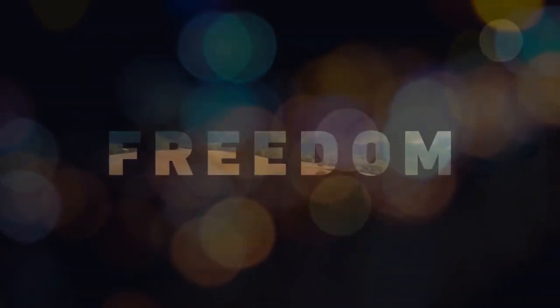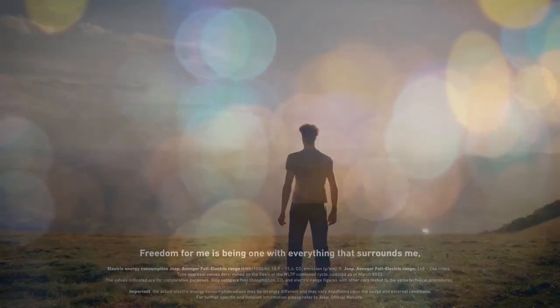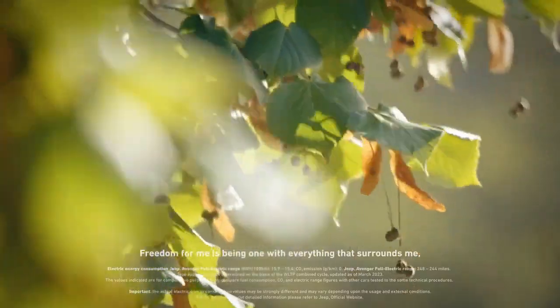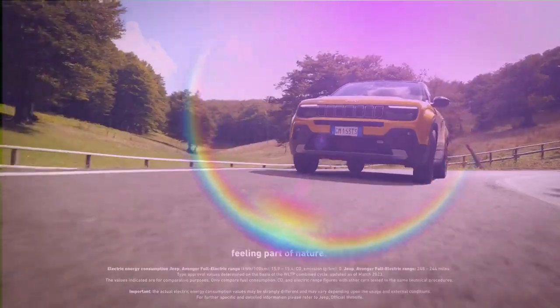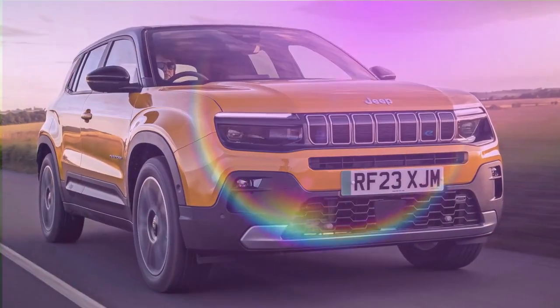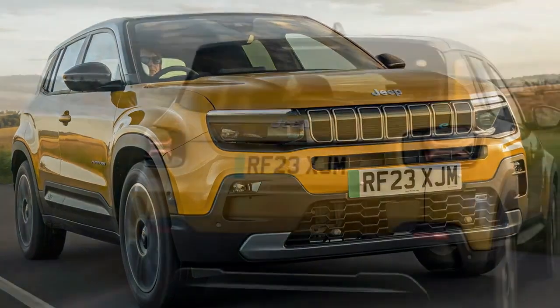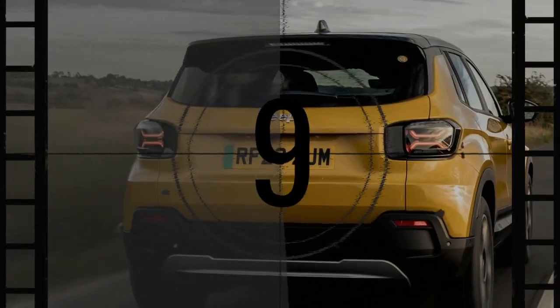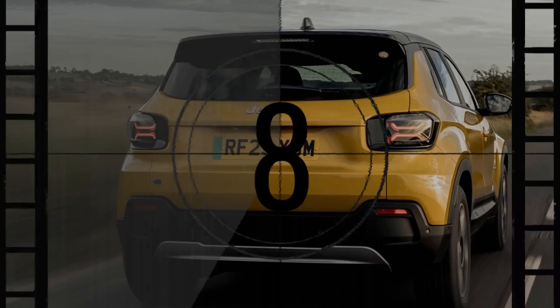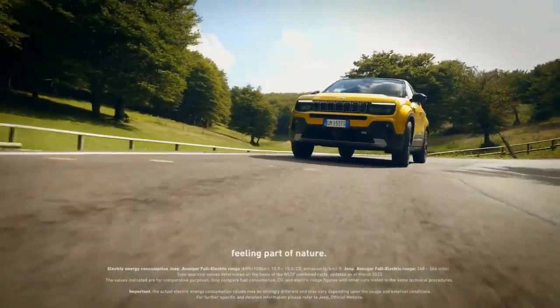The Jeep Avenger, which debuted in 2022 as the brand's first electric vehicle, has quickly expanded its lineup to include internal combustion engine (ICE) and mild hybrid options. Having already experienced the EV version, we recently tested the base Avenger equipped with a 1.2-liter gasoline engine and a manual transmission to see how this configuration fits the urban SUV lifestyle, modern styling, and functional interior.